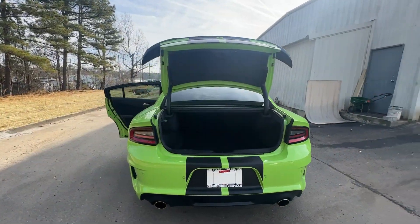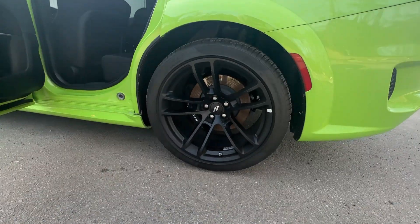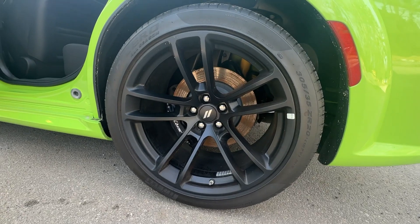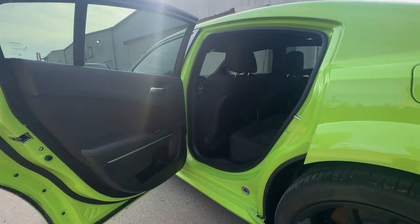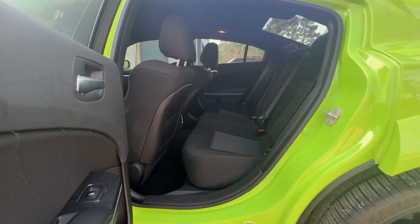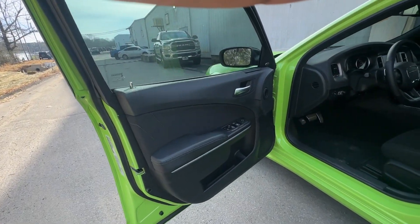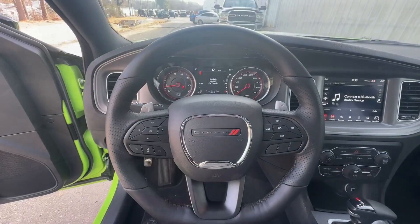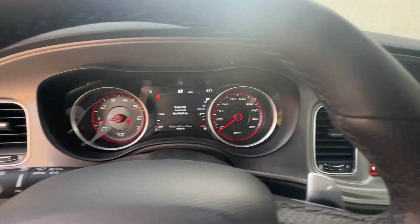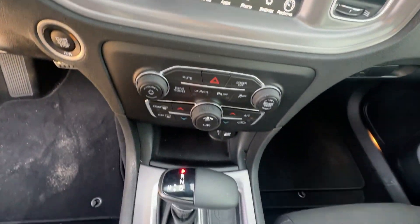Why miss out on performance just because you need four doors? Get into the Charger and drive. Take care. I'll see you next time.